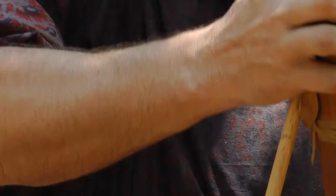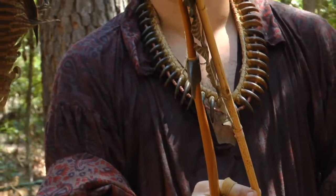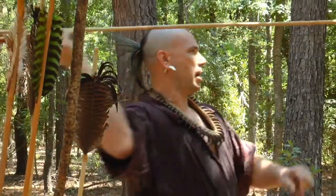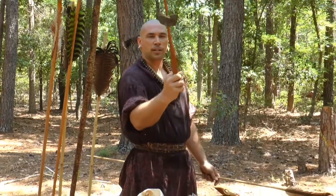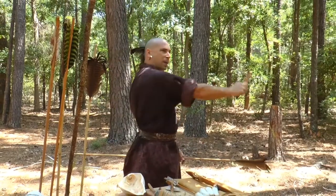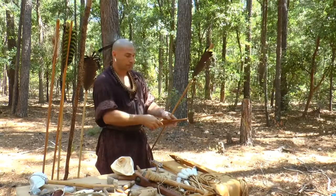That dimple gets set up on the atlatl like that. To load your atlatl, you go right there, and then you lean back and throw your atlatl dart. What this does is give you a much longer arm. Instead of being like a little T-Rex throwing a spear, now you've got this long mechanical advantage and you can throw a dart a lot further and faster than you could if you had just used your hand or arm.